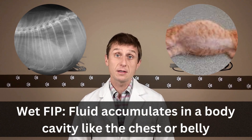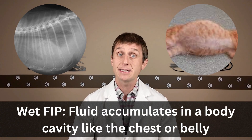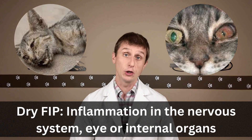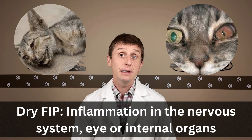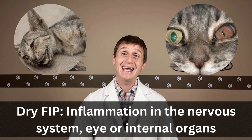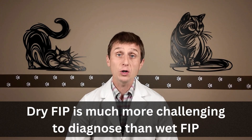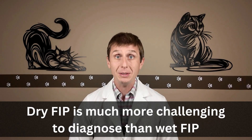There are two main forms: wet FIP, where fluid starts to build up in body cavities like the chest and belly, and dry FIP, where inflammation starts to show up in places like the nervous system, the eyes, liver, kidney, digestive tract, and lymph nodes. And as you can imagine, these locations make it much more difficult to diagnose the dry form of FIP.